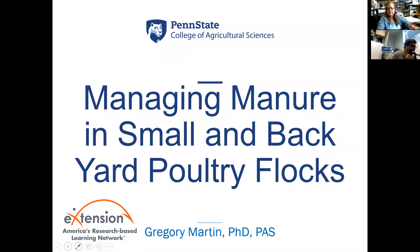Welcome to our webinar. My name is Jackie Jacob. I am the coordinator for the e-extension community of practice related to small and backyard poultry flocks. As such, I maintain the website and coordinate the webinars. We are currently doing a webinar every other week on things specific to small and backyard flocks. I'm at the University of Kentucky.